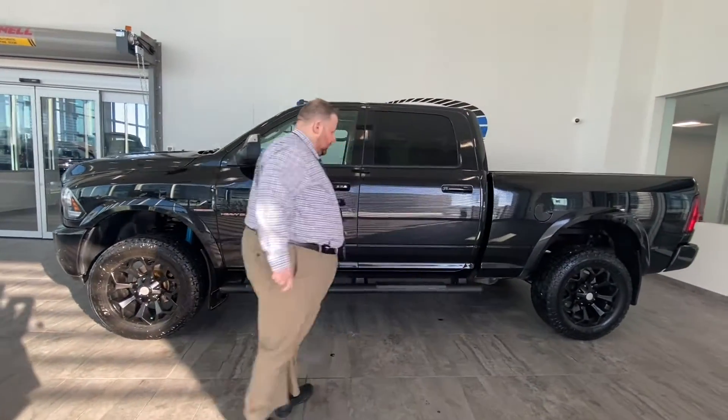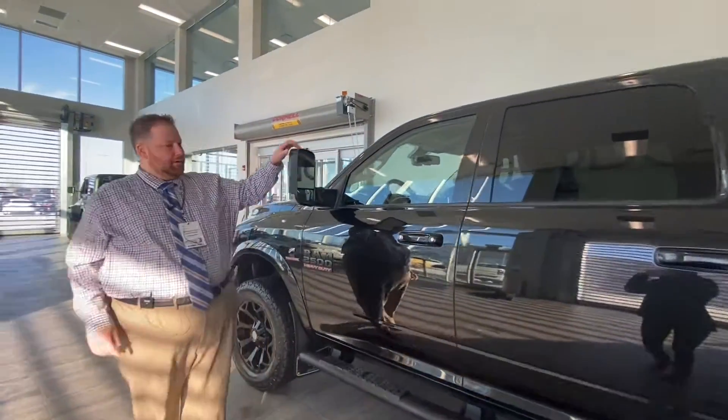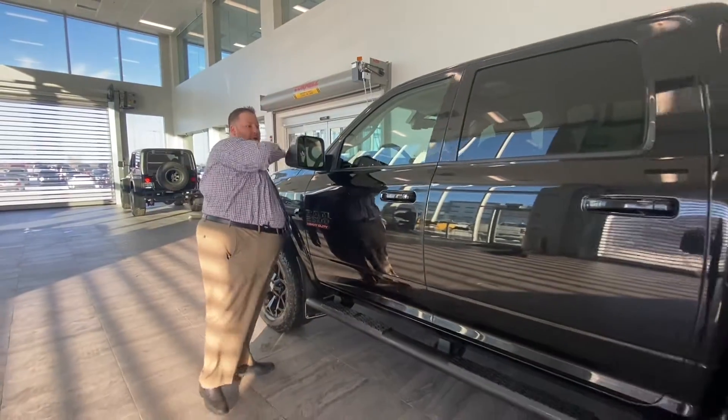Black running boards look really sharp. Of course, being a heavy-duty, you do have the tow mirrors. The old saying — six in a row, ready to tow. Just flip these mirrors up and you're good to go.